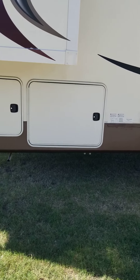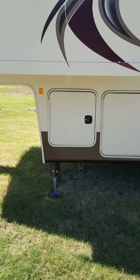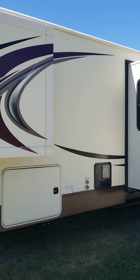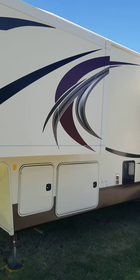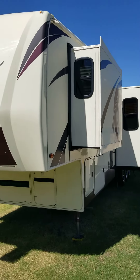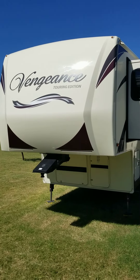That is the other side of the pass-through storage. That is a little compartment for an extra battery. And this is the bedroom slide, and we are back to the front. Anyway, I'm going to make this short.